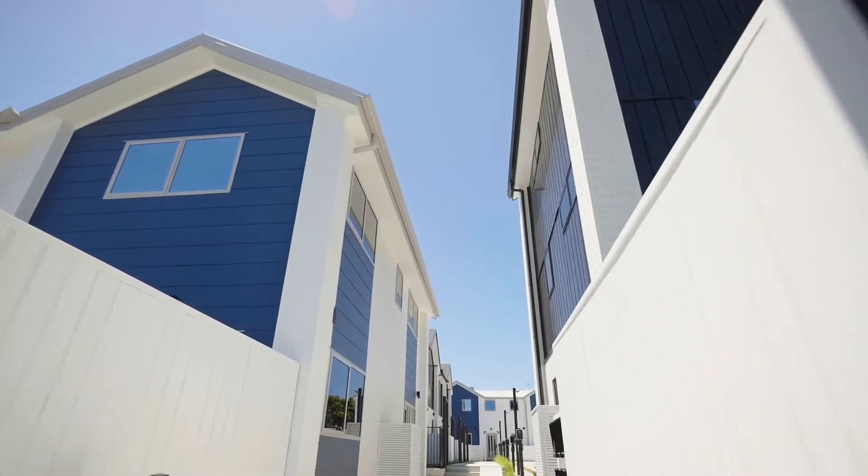Hey guys, Earl from Williams Corporation here outside our brand new display homes at 21 Te Toki Street, Te Atatutu Peninsula. Let's go and take a look through.